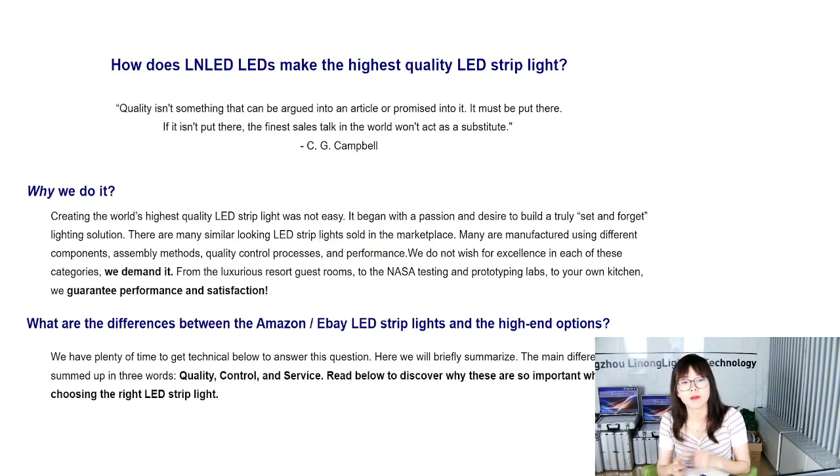Not all products are created equal. You can find there are different components, assembly methods, quality control processes, and performance levels. Even though we all call it an LED strip light, not all of us are created equal. What's the difference between the Amazon and eBay options versus the high-end options? In three words: quality, control, and service. Let's discover together how we do this.